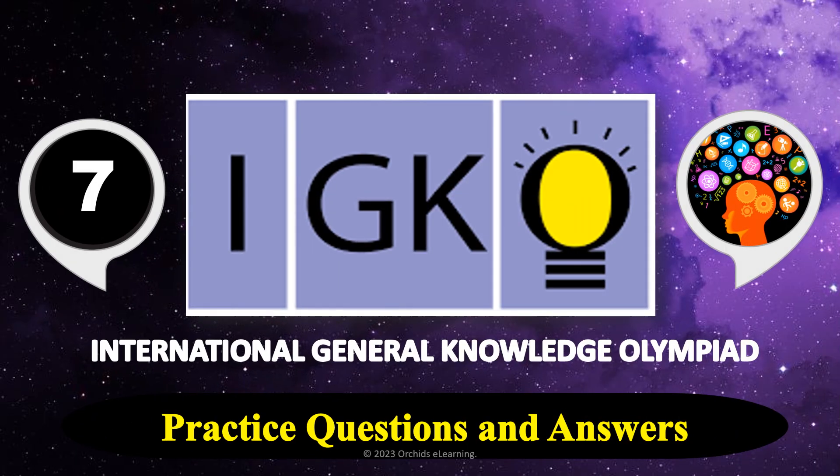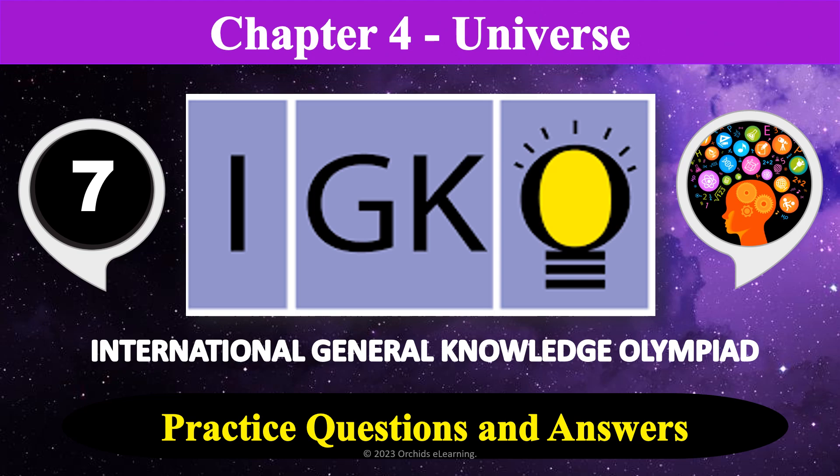IGKO Class 7 – Practice Questions and Answers. Chapter 4: Universe.